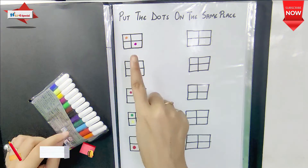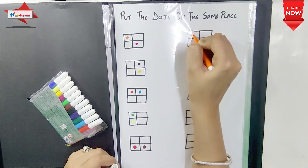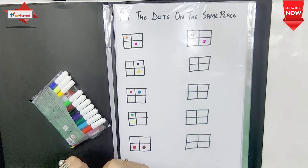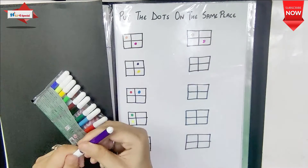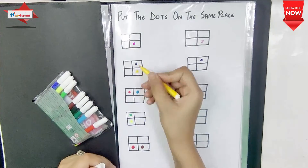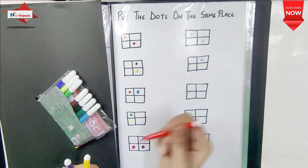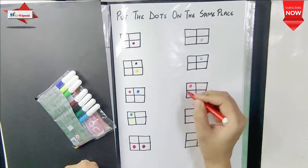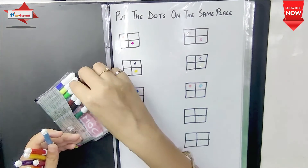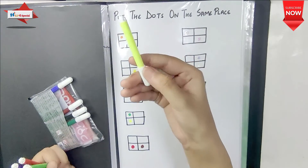My third activity is Put the Dots on the Same Place. I have made a two-by-two grid with colorful dots placed left, right, upward, and downward. You have to follow the same color sketch pen and put the same dots on the corresponding grid. Color concept, logical thinking, focus, attention, concentration, and eye-hand coordination are all improved.